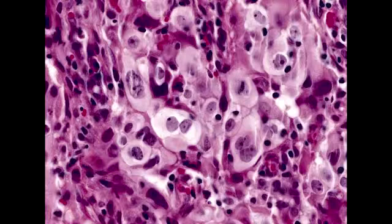What type of prognosis is seen with large cell carcinoma of the lung? Large cell carcinoma of the lung generally has a poor prognosis.